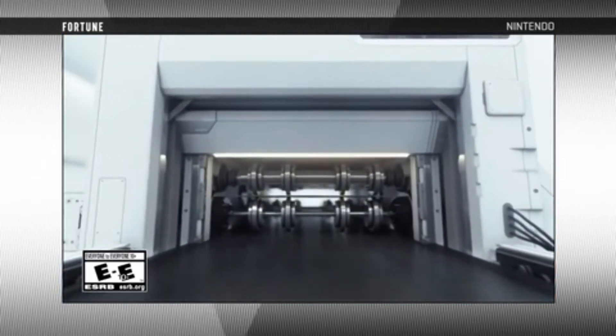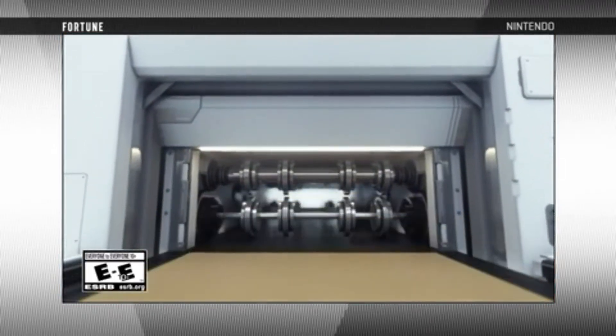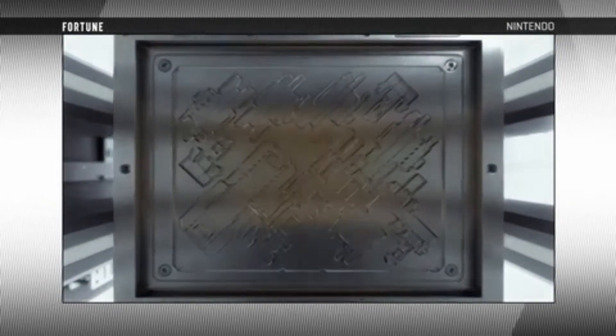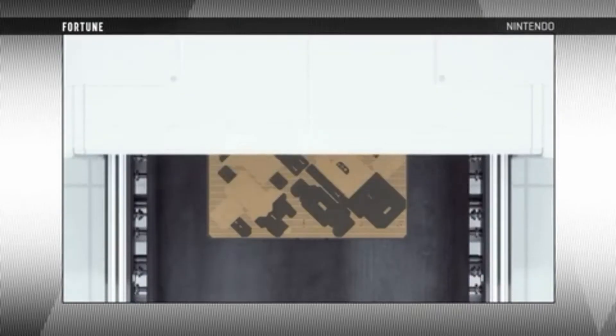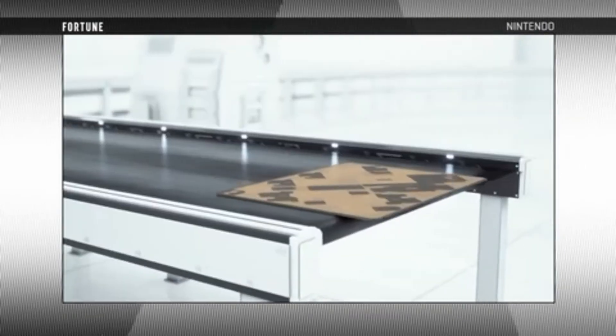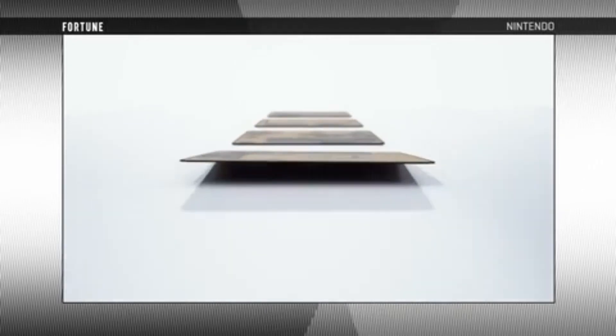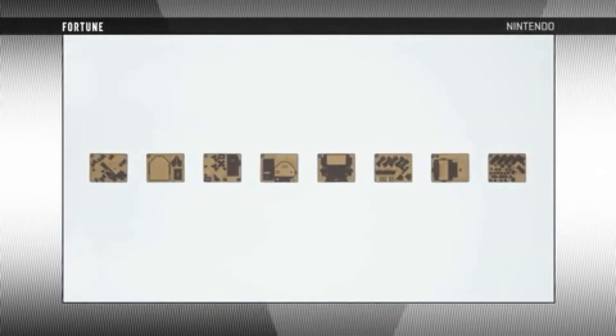Nintendo announces Labo, and it's easily their most unique creation to date. When they said they were announcing new ways to play with the Switch, they really meant it. With the success of the Nintendo Switch and the announcement of Labo, as a huge Nintendo fan, I feel there's a lot to talk about, so let's start talking.